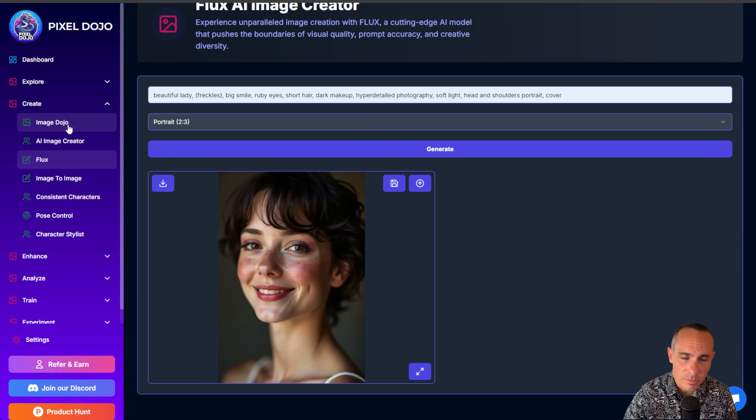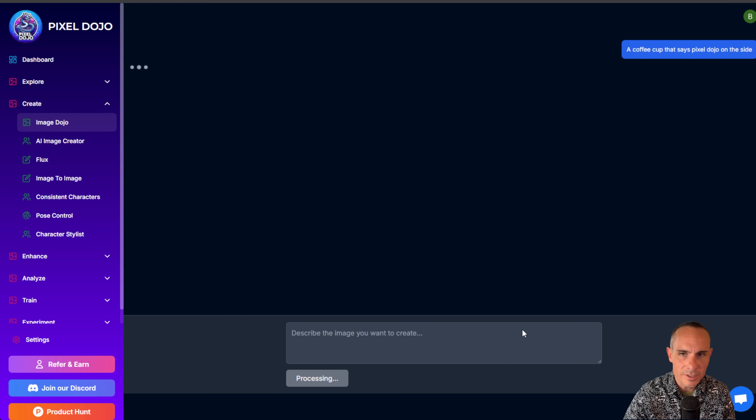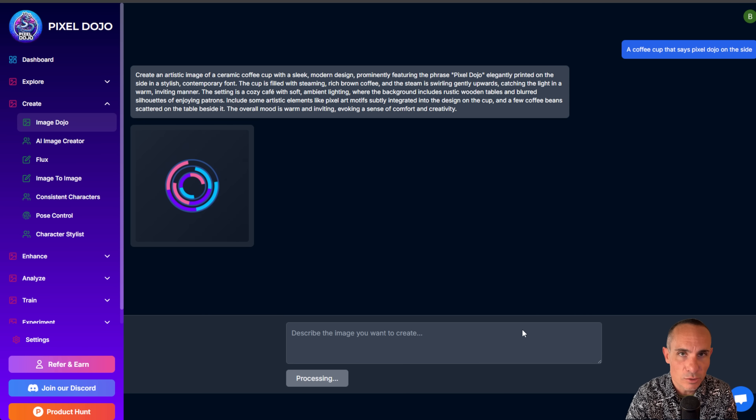We can go over to the Create tab, and I've got something new called Image Dojo. This was using Stable Diffusion 3 previously, but after seeing the quality of Flux, I kicked Stable Diffusion 3 out of it. Here's a really cool thing about Image Dojo: you don't have to be a prompting master to get really good results. We'll say 'a coffee cup that says Pixel Dojo on the side.' When we click send, it's going to send that prompt into my large language model fine-tuned on creating detailed images and stock photography. It knows everything about lighting, colors, photography, lenses, all that sort of stuff.